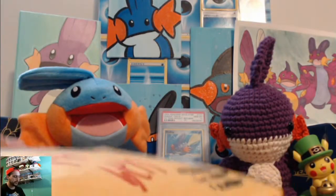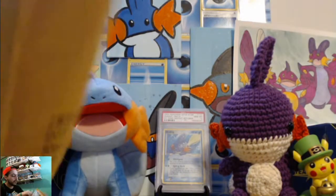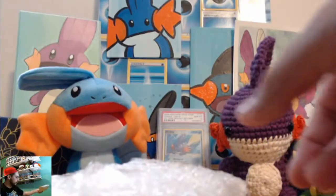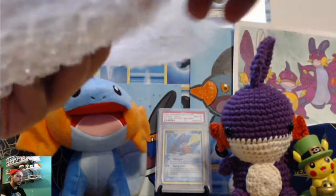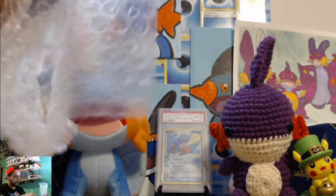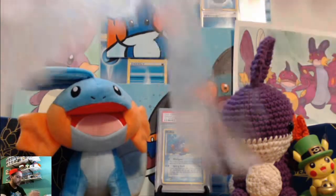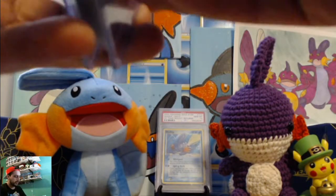I got a bunch of reverse holos — some of the stamped reverse holos from the EX era. Let's start off with these. I like how he packaged the wrap. He's got a good reputation, he knows how to package stuff. It's the first time I've dealt with him, so I'm kind of happy. He actually packages pretty well.